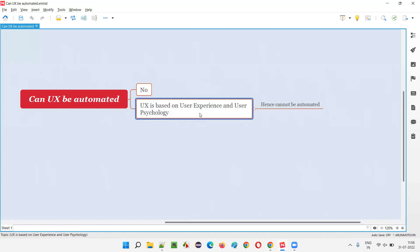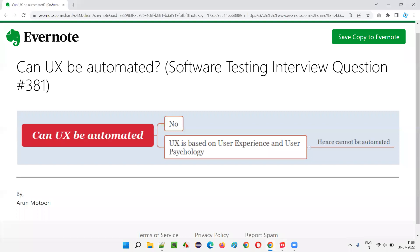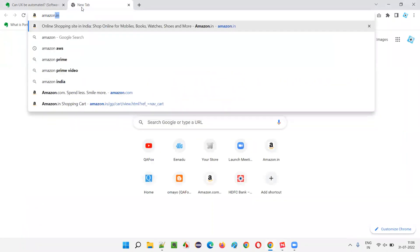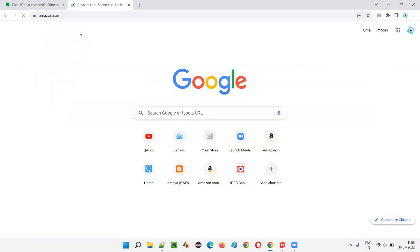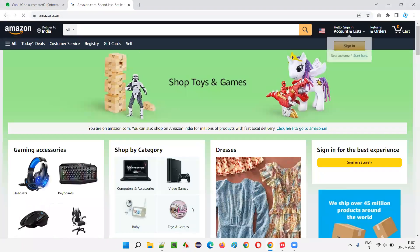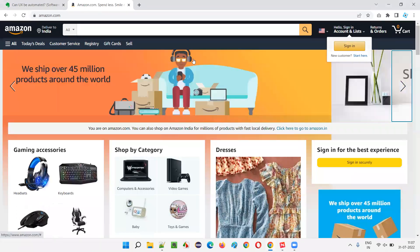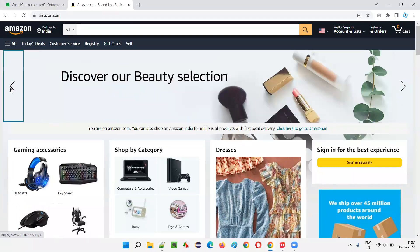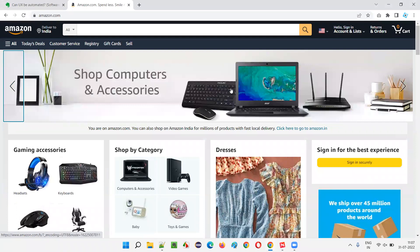For example, on Amazon.com you see a lot of UI elements on the page: the search button, the cart option, various screens. These are all UI elements. We can interact with these elements. But user experience is a different thing.